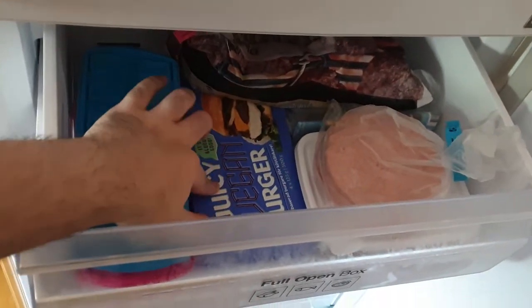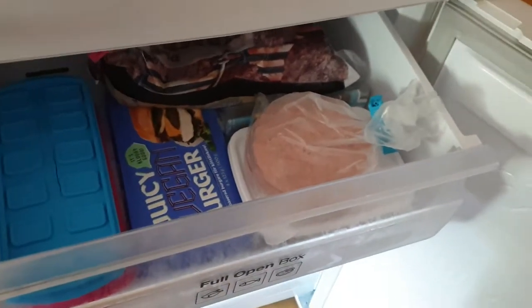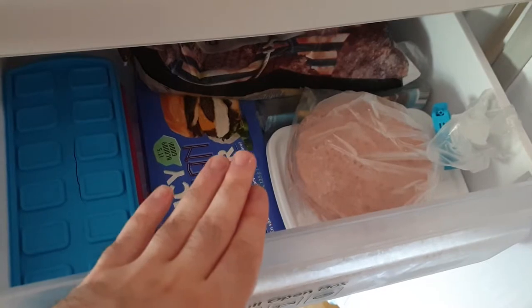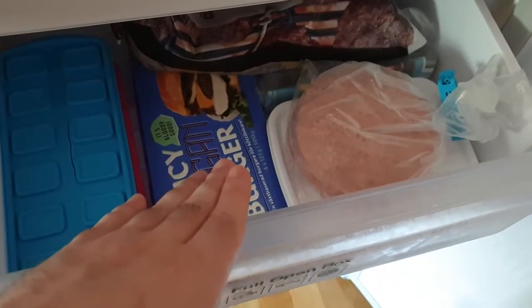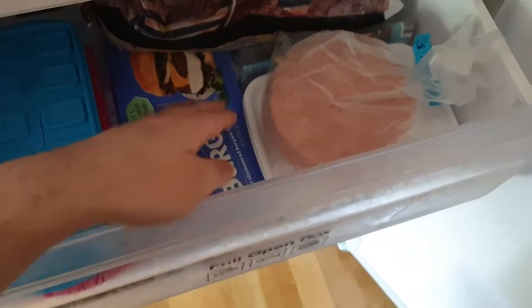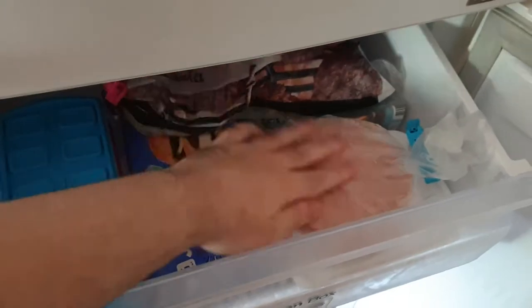Here's some vegan juicy vegan burgers. They're good. They're made from a mixture of a little bit of beetroot, some peas — pea protein and mushroom protein. Here we have a chicken schnitzel and hamburgers. These are just burgers, and these two are hamburgers.